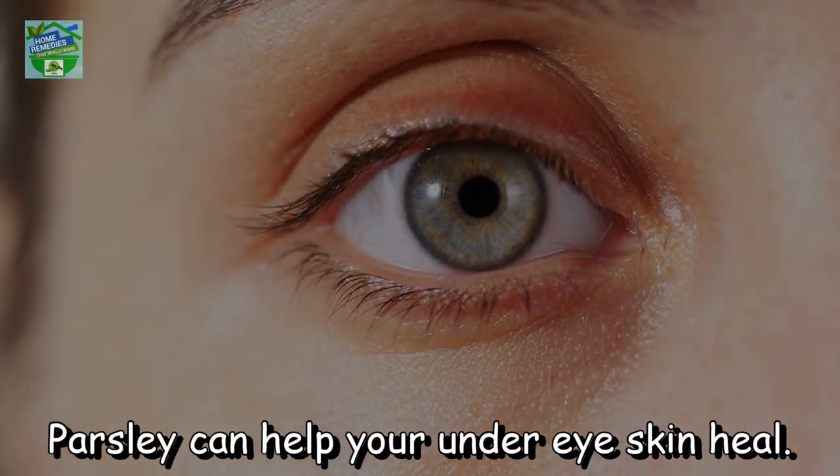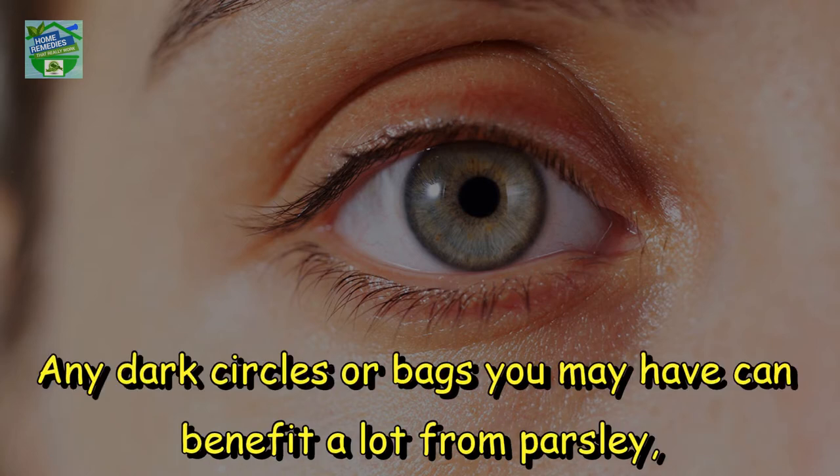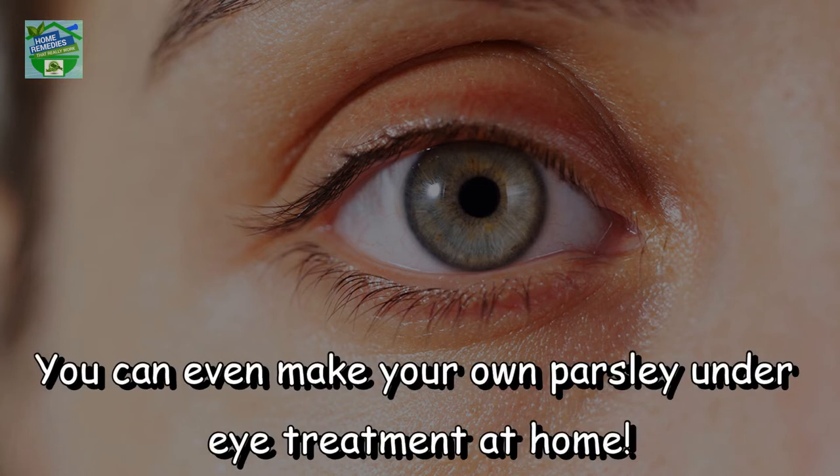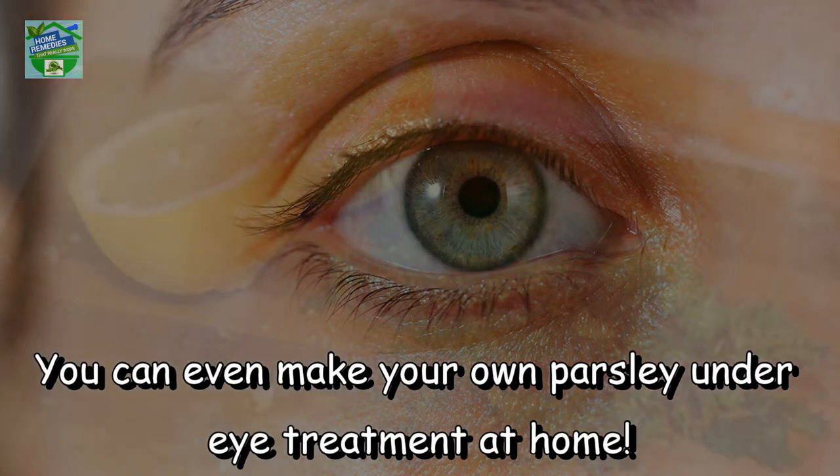Parsley can help your under-eye skin heal. Any dark circles or bags you may have can benefit a lot from parsley, because it contains nutrients which dramatically reduce the darkness under the eyes. You can even make your own parsley under-eye treatment at home.